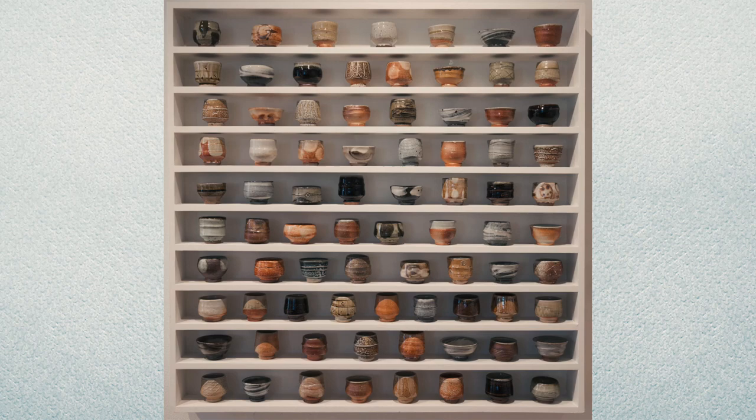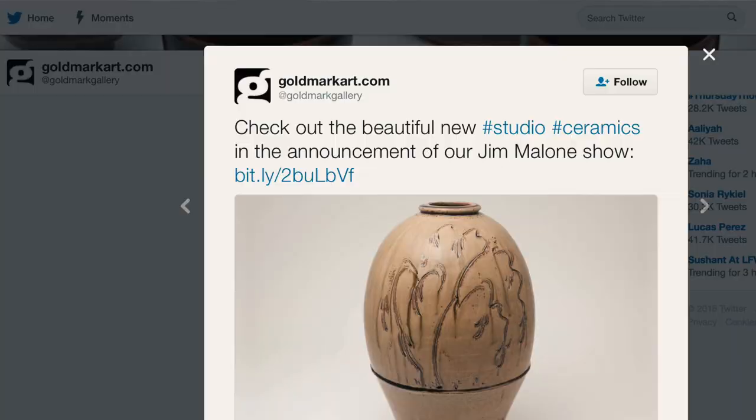We're also proud to be announcing a milestone exhibition of ceramics by Jim Malone, one of Britain's top potters. Jim's in his 70th year now, he's been working as a studio potter for four decades, so we really hope to be celebrating the amazing contribution that he's made to British ceramics over the last few years. The exhibition opens on September 17th here in Uppingham.